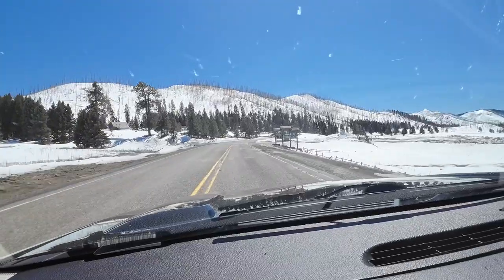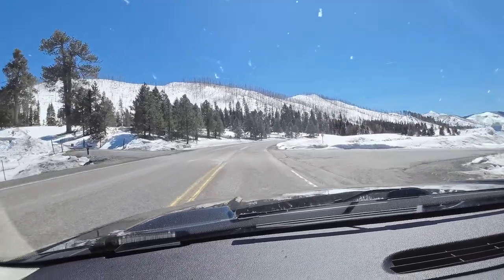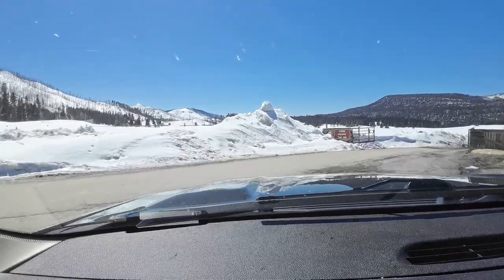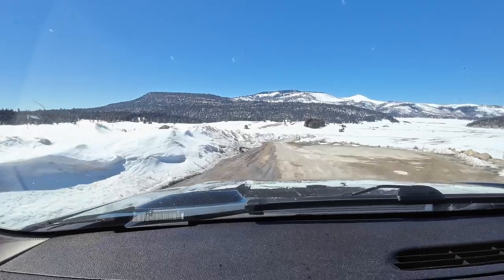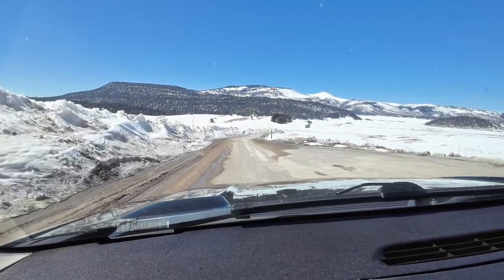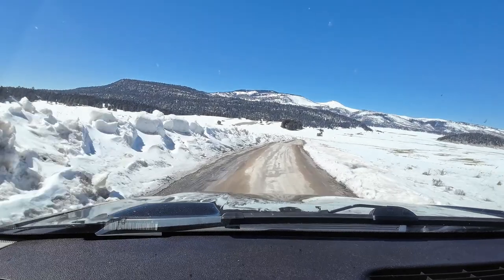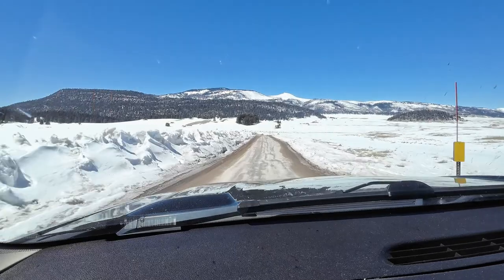This is the turnoff to get into the Longmire Cabin. Surprise — it's in a national park. It's the Valles Caldera National Park, and it's way deep in there. If you see that little hill on the right, it's way beyond that hill.